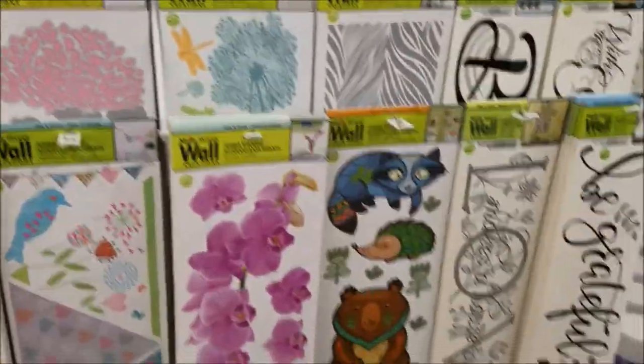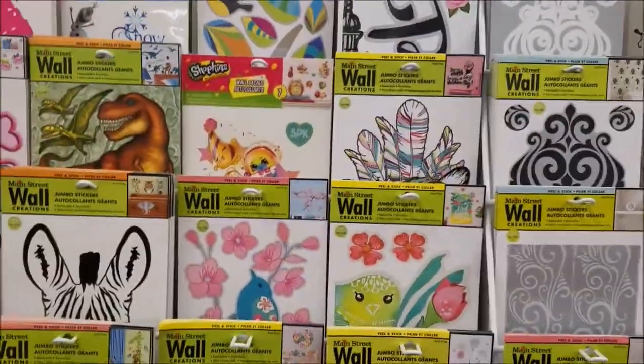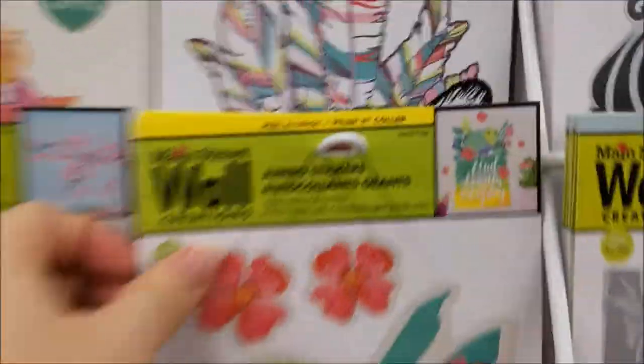These are all new — wall art stickers. Pretty. This one's pretty.